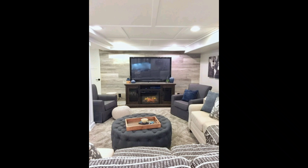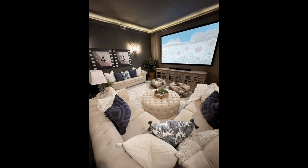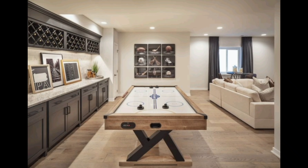Bring a touch of nature into your basement with indoor plants. Plants not only add a refreshing element to the space but also improve air quality. Choose low-maintenance plants like snake plants or pothos to add a pop of greenery without much effort.